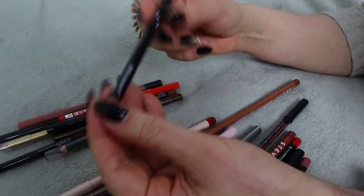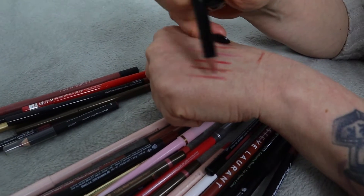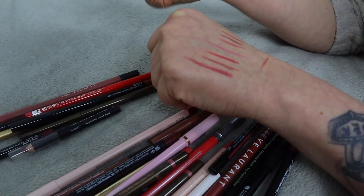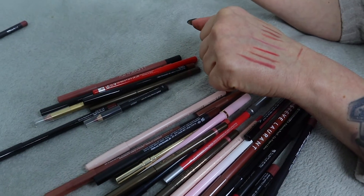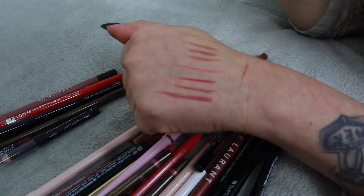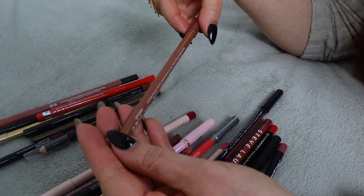What is this? This is Bodyography in shade 'Pouty'. It's all right - I think I'm going to keep it because I like the shade. It's a little different compared to the Charlotte Tilbury ones - more cool tones - so I'm going to keep that one.